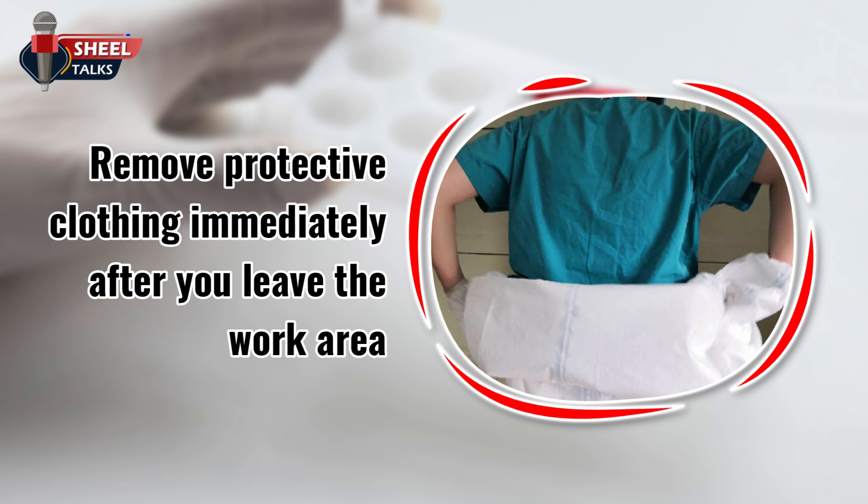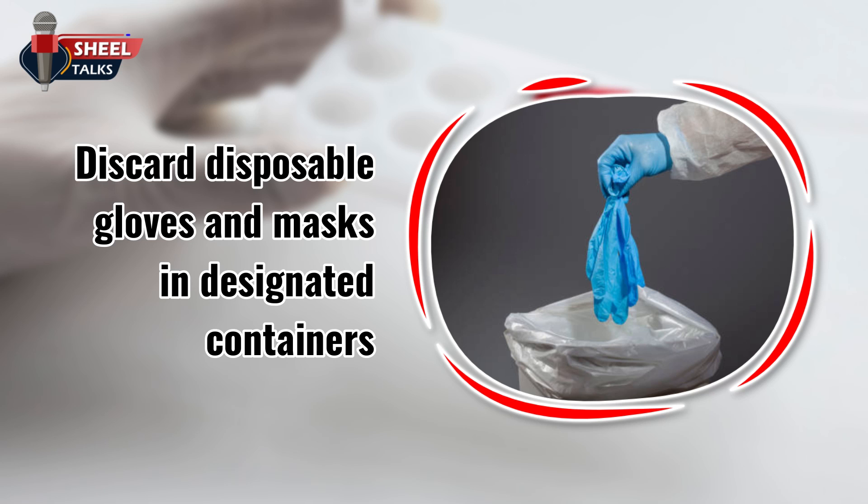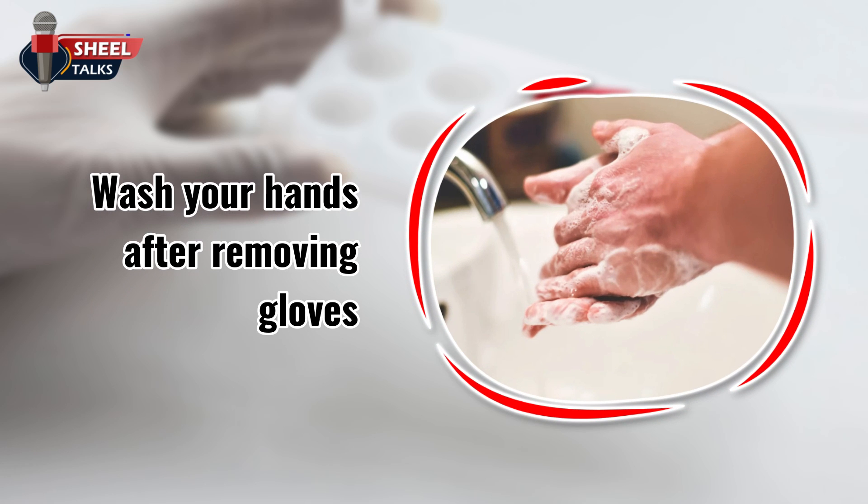Remove protective clothing immediately after you leave the work area and place it in the proper receptacles for laundering or decontamination. Discard disposable gloves and masks in designated containers labeled as biohazard. Wash your hands after removing gloves. Use a disposable towel for turning on the faucets to avoid cross-contamination.